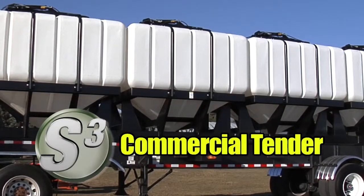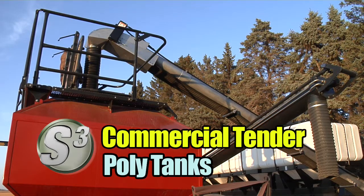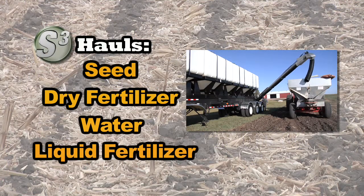The all-new S-Cube Commercial Tender is the only tender on the market with polytanks, giving you the capability to haul seed, fertilizer, water, or liquid fertilizer.